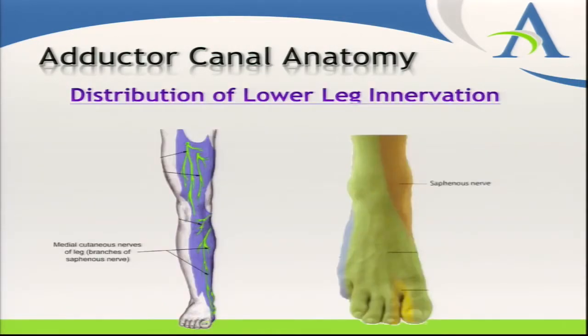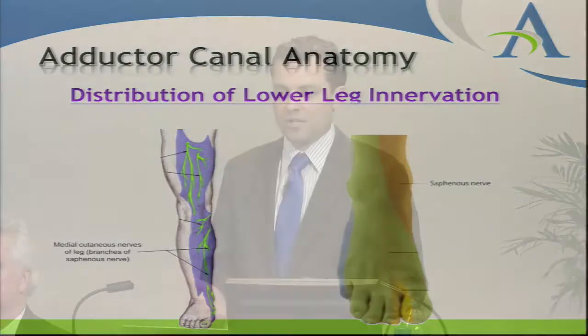Traditionally this block was taught as a saphenous nerve block, used as a secondary block alongside a sciatic to cover the medial ankle. What we've discovered over the last several years is that it not only spares the quadricep muscles and provides medial ankle numbness, but it also provides excellent analgesia to the knee. Several institutions around the country have started seeing and studying this benefit — there are additional options for good analgesia following knee surgery.